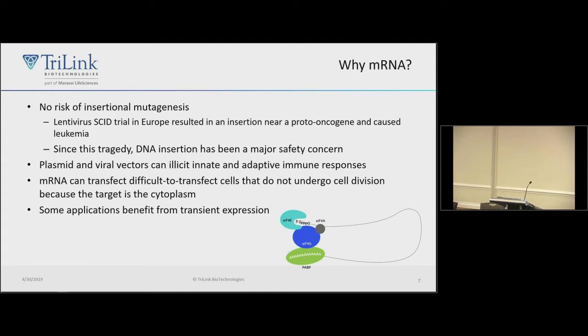Why use messenger RNA? This comes out of an early trial with SCID using lentivirus, where they cured bubble boy disease, but the children went on to develop leukemia due to an insertion in front of the LMO2 gene, a proto-oncogene. One major benefit of mRNA is that you don't really have the risk of DNA insertion. Also, plasmids and viral vectors can elicit innate and adaptive immune responses, and plasmids and viruses need to get into the nucleus to be functional, whereas the target for messenger RNA is the cytoplasm — so you only have to cross one barrier instead of two.